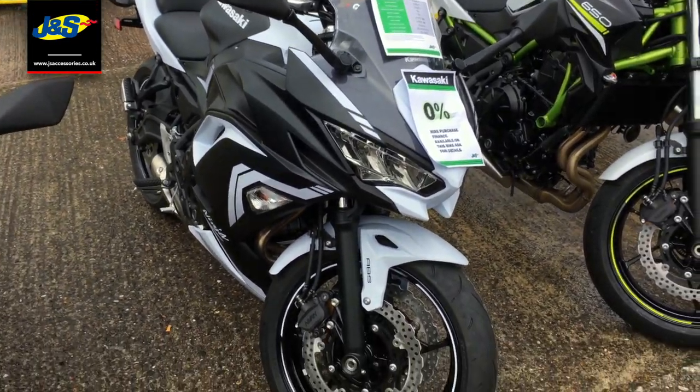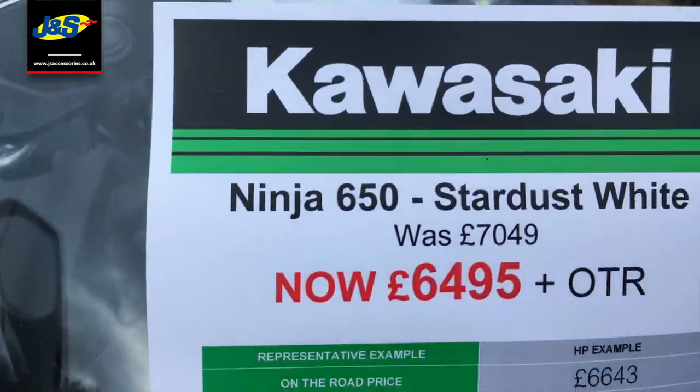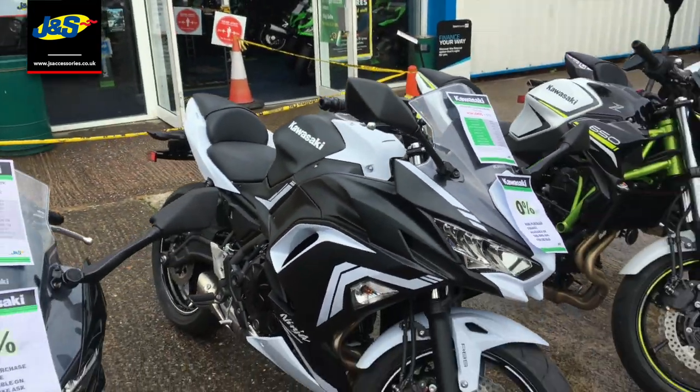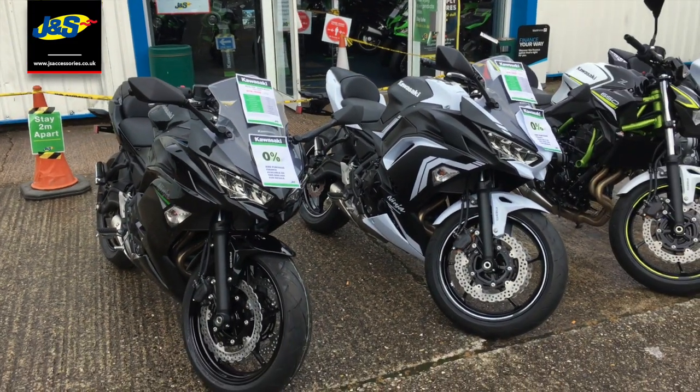We've got it in the white as well — Stardust White as they call it. It was $7,049, it's now $6,495 plus on the road. So those are the two colours of the Ninja 650.